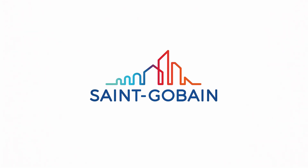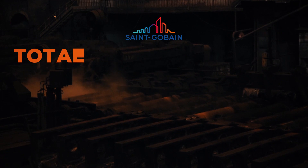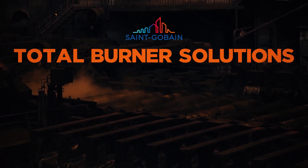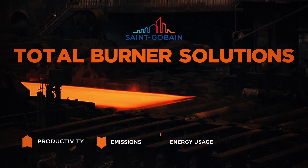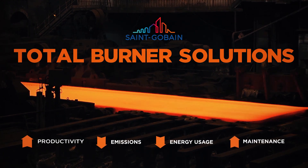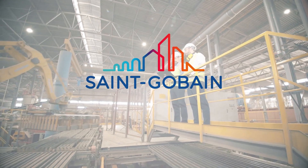Saint-Gobain Performance Ceramics and Refractories leads the industry with innovative solutions for high temperature applications and industrial heating. You are constantly pressed to find efficiencies, achieve higher productivity, reduce emissions and overall energy use, and keep equipment running longer. It's no simple feat. Saint-Gobain experiences these same challenges.